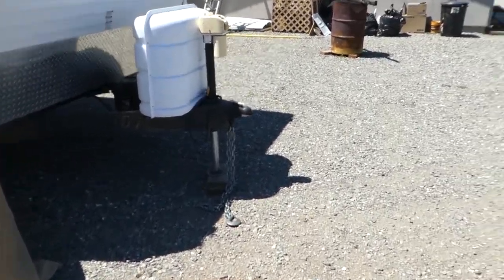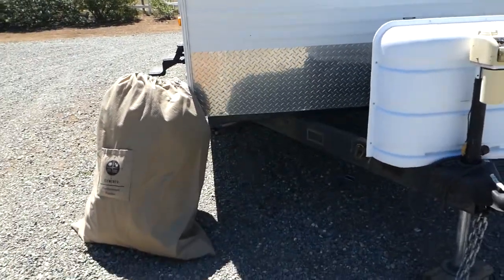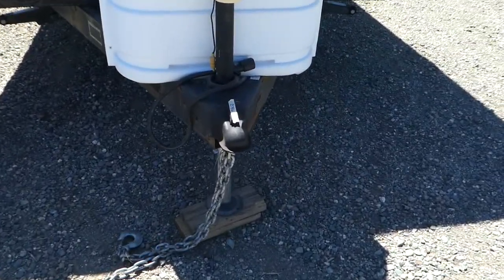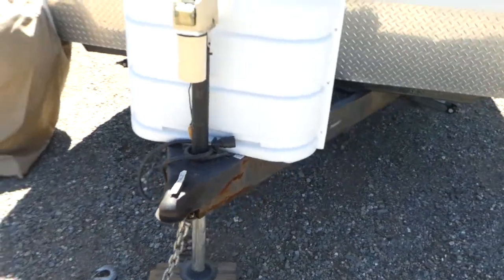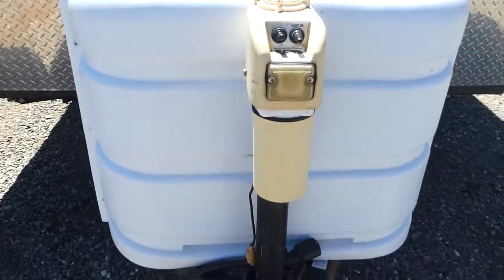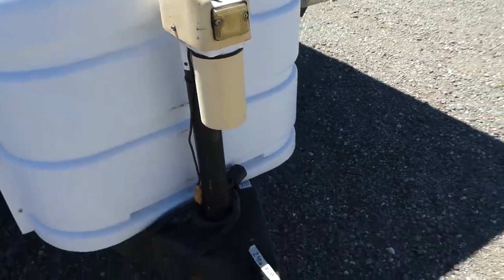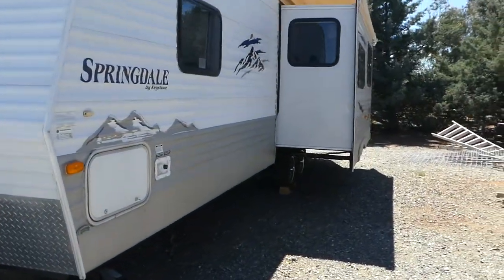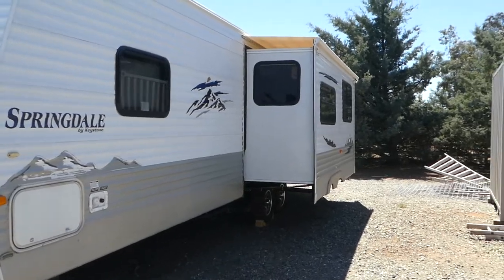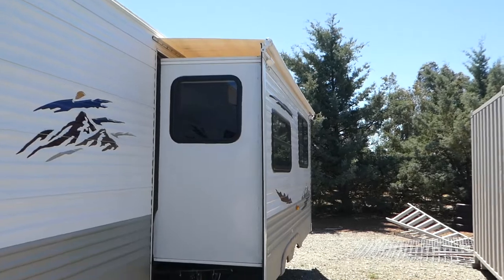Some of the features: the ball size is two and five-sixteenths. They put an electric jack on the front, which is a great feature. It's got a nice slide out and they put a custom cover over the top of the slide out, which is also a great feature.